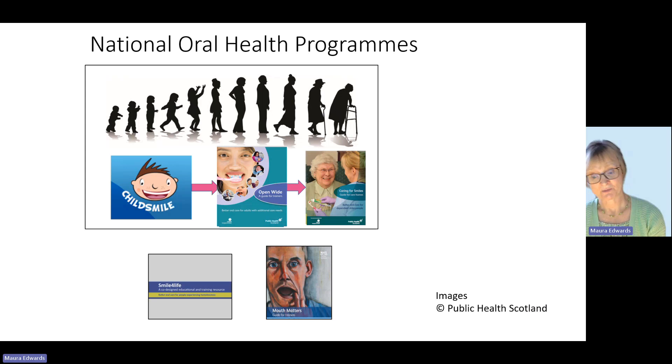Overall, the programmes offer training to support workers in hospitals, care homes, care at home, and other social care settings which support vulnerable populations. Some of you might also be parents or family carers. So how can we nurture good oral health for those we look after?